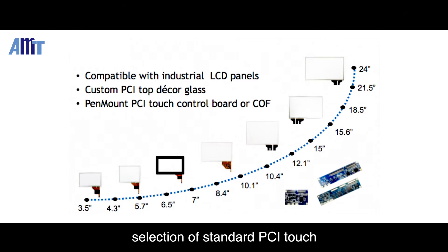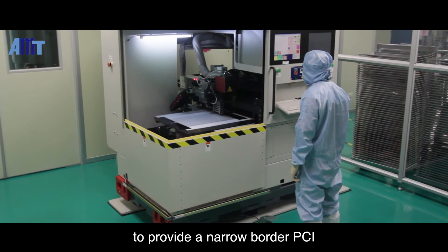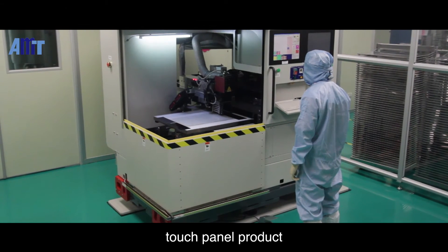AMT provides a complete selection of standard PCAP touch panel sizes to customers. In addition, we use laser ablation to provide a narrow border PCAP touch panel product.